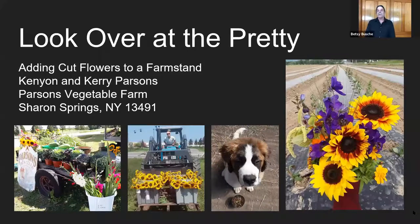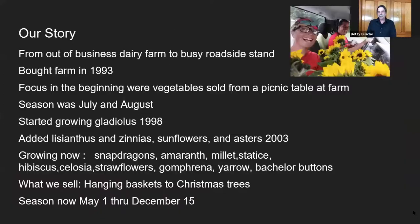It's transitioned from glads to flowering kale, looks like the beginning of September. My sister had a dairy farm in Sharon in 1993 — she went out of business. We wanted to keep the farm and I started farming then, and I knew dairy wasn't the way to go.